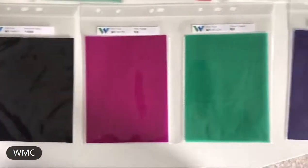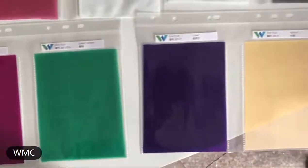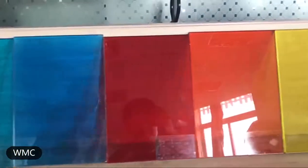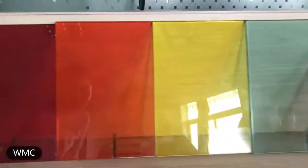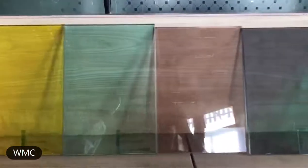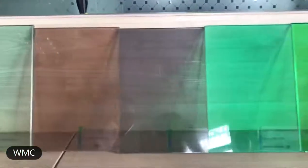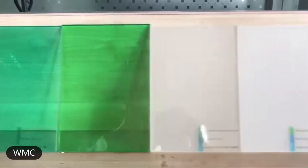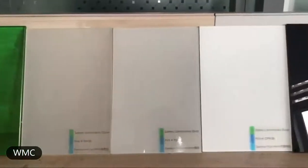Blue, green, red, orange. This is blue, red, yellow, grey, green, white, and black.